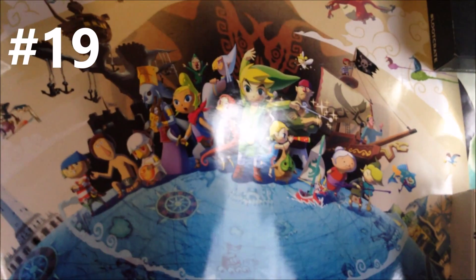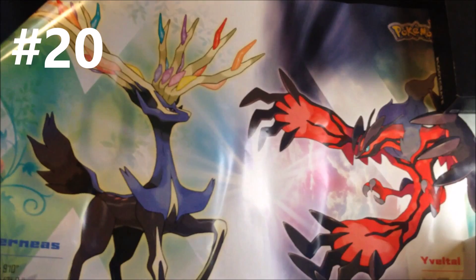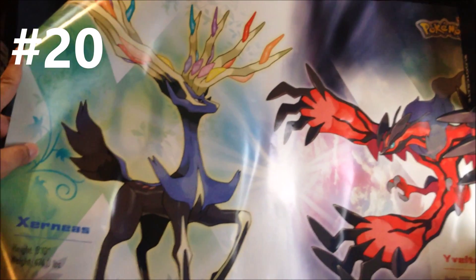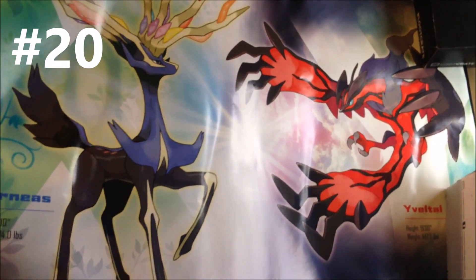We have a Club Nintendo poster for Legend of Zelda: Wind Waker HD. It's pretty cool, though it's hard to pick up. Here's one for some normalcy — this is a poster I had up for a little while: the Pokemon X and Pokemon Y GameStop poster with Xerneas and Yveltal. I also have the other side but I'm not putting that back up — it's just a map of Kalos.